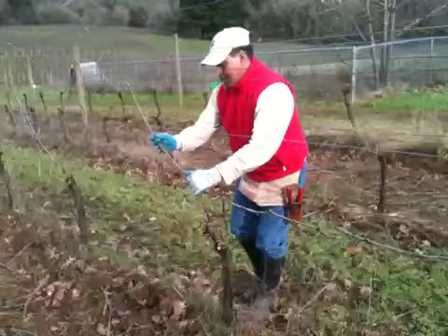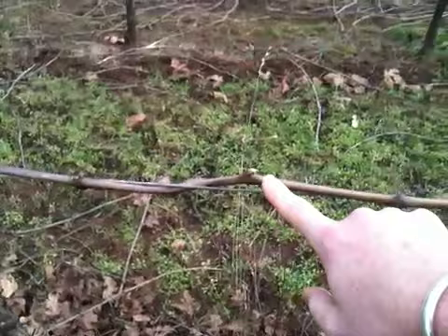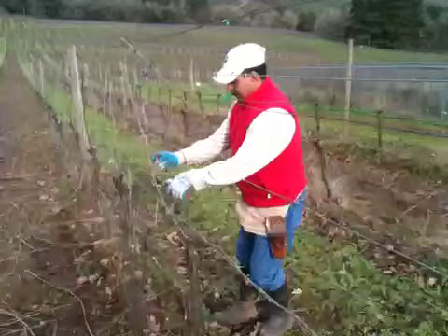As you can see, they're trellising here along the guide wires. And these will be our fruiting canes for the following season. Each place you see one of these little nodules will be a vine that shoots up and grows some really delicious Pinot Noir.